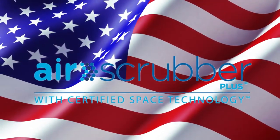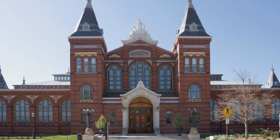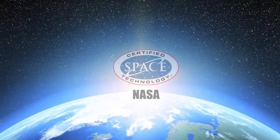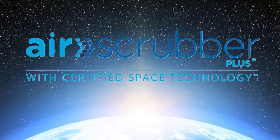Air Scrubber Plus is manufactured in the USA by Aris, a leading technology company with over 90 years of history that has been recognized by the Smithsonian for innovative product design. Aris owns worldwide rights to this proprietary technology, and it is the only certified space technology that works to continuously clean and protect air and surfaces 24 hours a day.